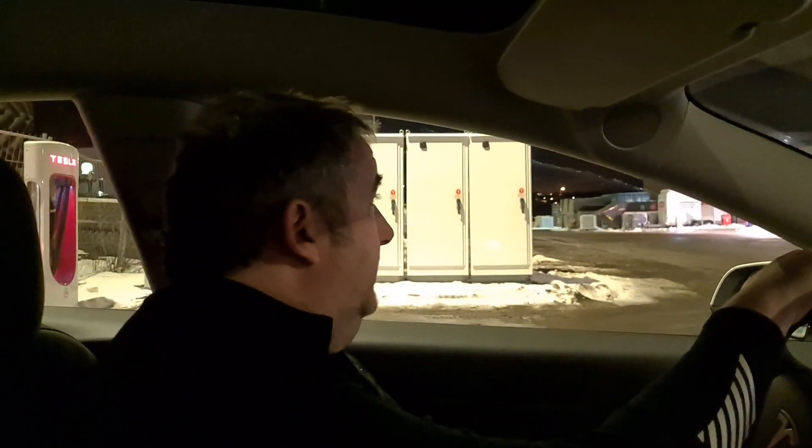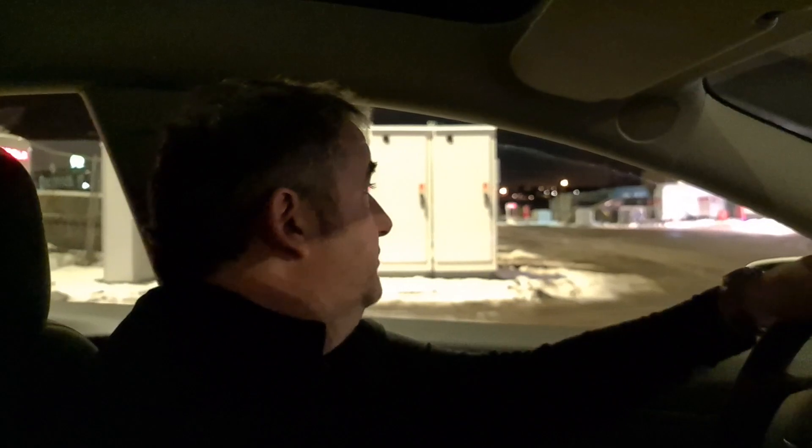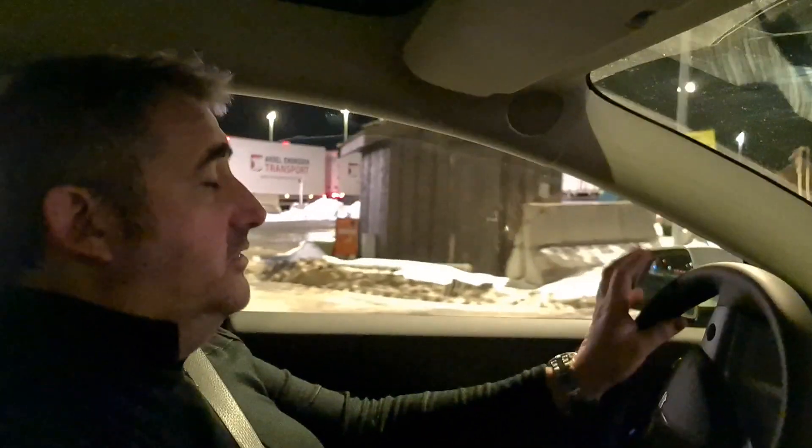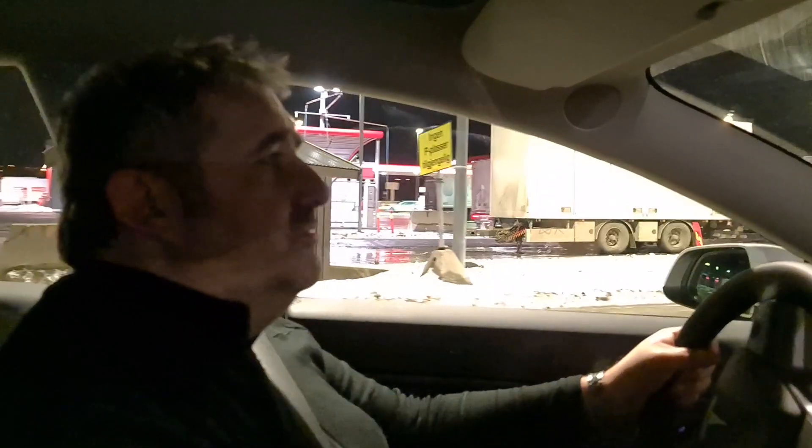We stopped here at Klætt at Circle K — there's also a supercharger here — so we just plugged in while getting some supplies. Now we are up to 89% and will continue our journey south on the E6 towards... we're not quite sure where we are going to stop to charge next. We'll see.